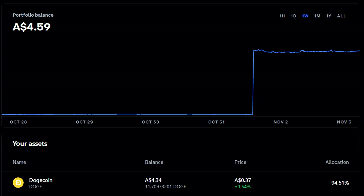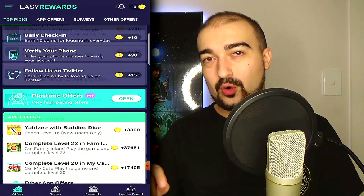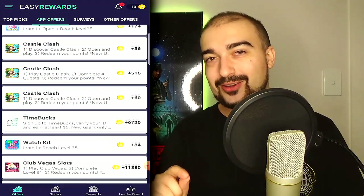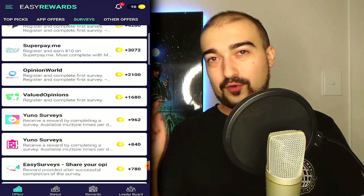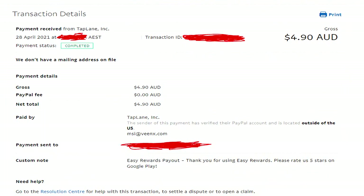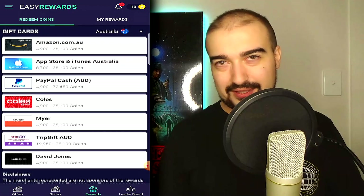Number 15 is Easy Rewards — a great application with many different ways to earn, including completing surveys, playing games, and completing offers. These guys usually pay within roughly three days, and sometimes faster. Easy Rewards is especially great because of the different ways you're allowed to cash out, including various gift card options. Definitely give it a try and let me know how it goes in the comments.